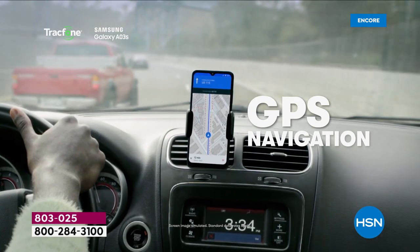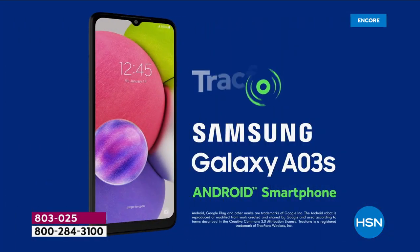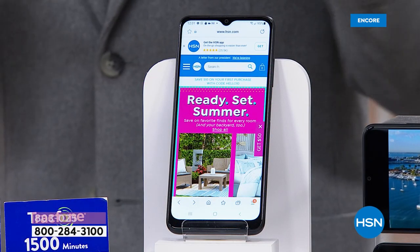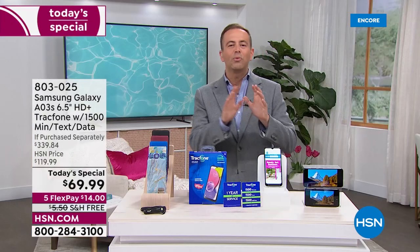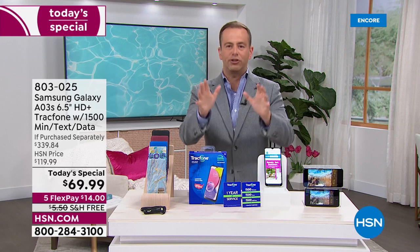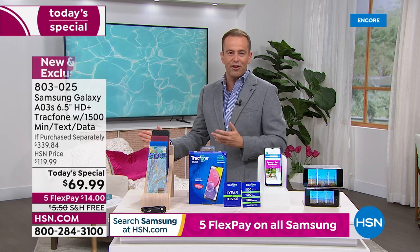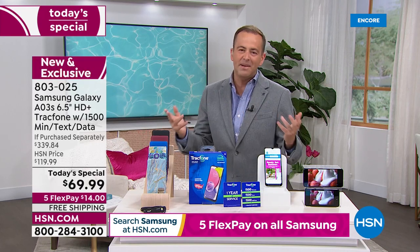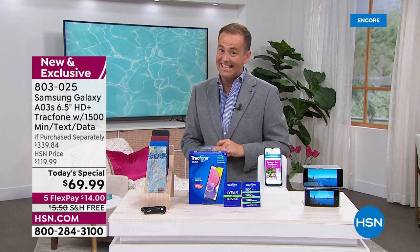We are over the moon to have this. If your phone is older or maybe you've got the elusive cracked screen, we can take all of that away — all the pain away. Let's get a brand new phone with TrackPhone, award winning coverage, award winning customer service, and let's save a fortune. On screen it says an if purchased separately price of $339.84. We're going to take around 80% off that price and bring it down to $69.99.